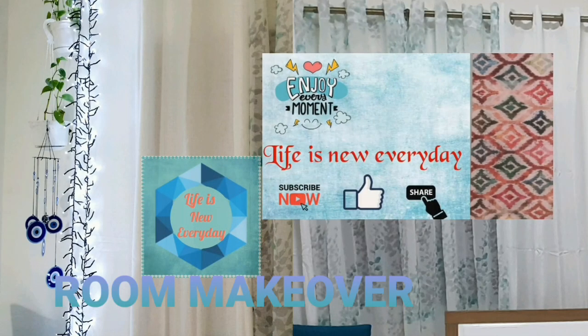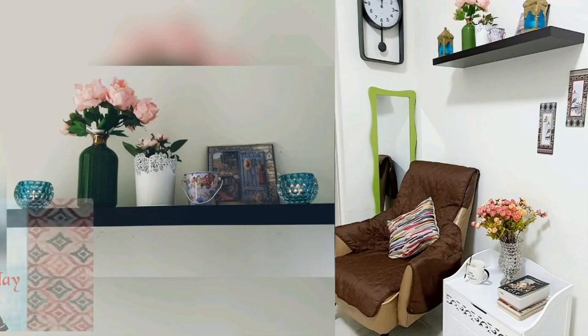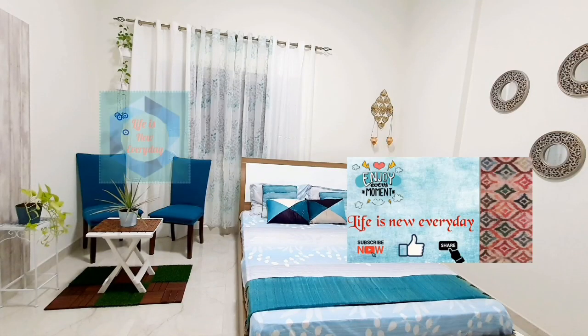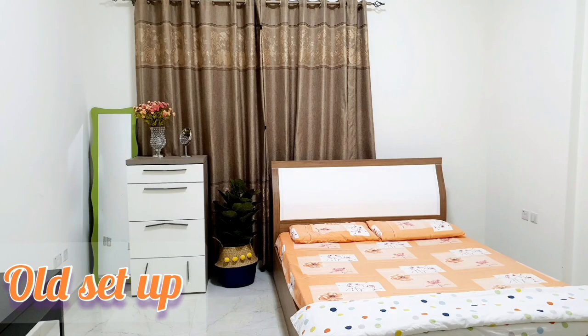Welcome back to Life is New Everyday. Today we have come up with a budget friendly bedroom makeover. Everything has been arranged in such a way to bring a holiday home feel, while at the same time making it the most peaceful space for our everyday moments.